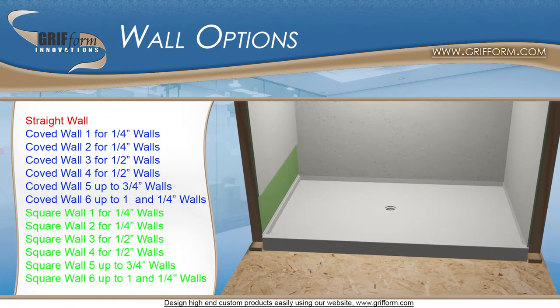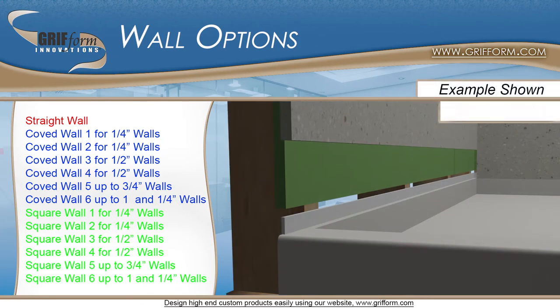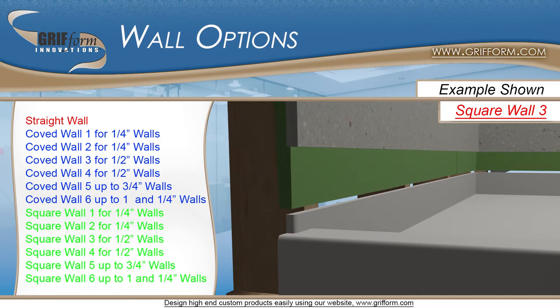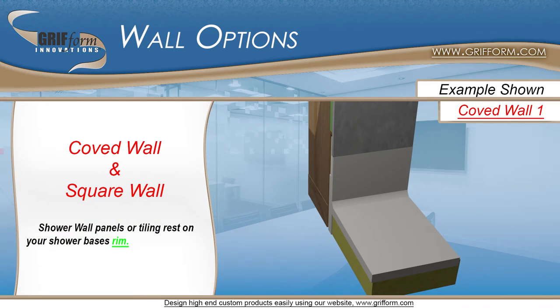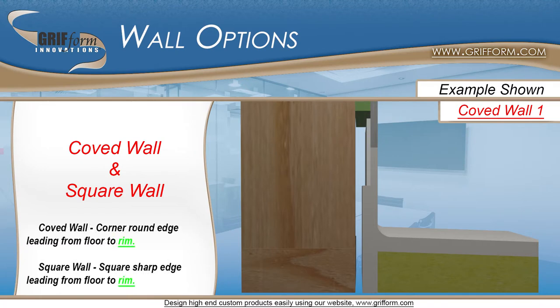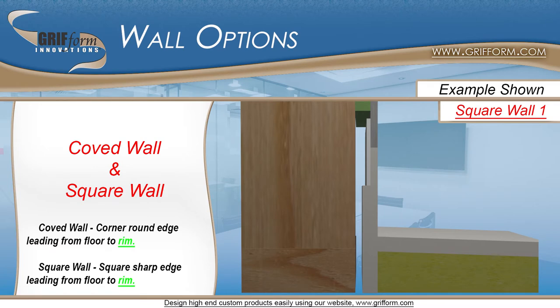These different styles essentially alter the way your shower wall paneling or tiling will rest on your shower base. With coved wall and square wall shower pans, your shower wall paneling or tiling will rest on your shower base's rim. The only difference between a coved wall and a square wall shower base is the corner edge treatment between the floor and the rim. A coved wall will have a rounded corner and a square wall will have a straight corner.